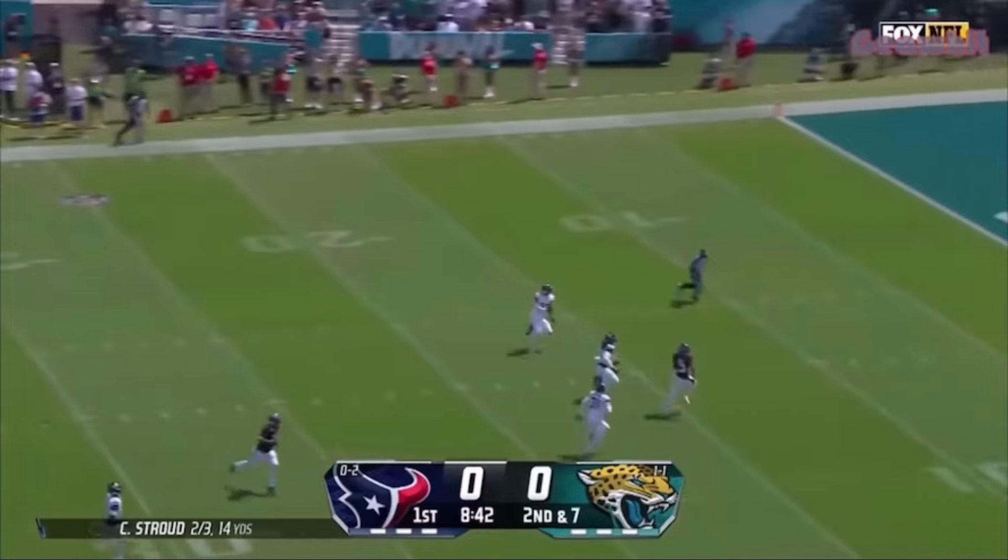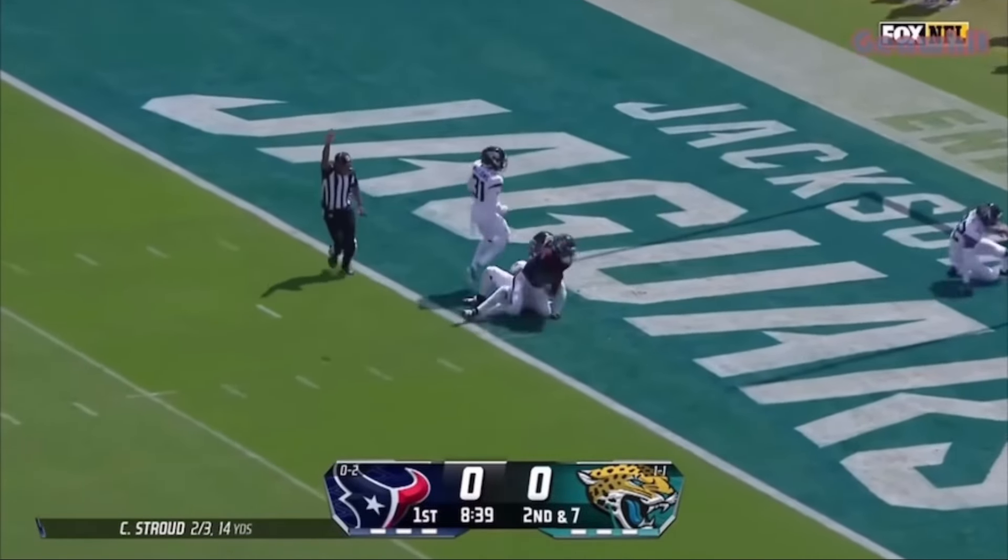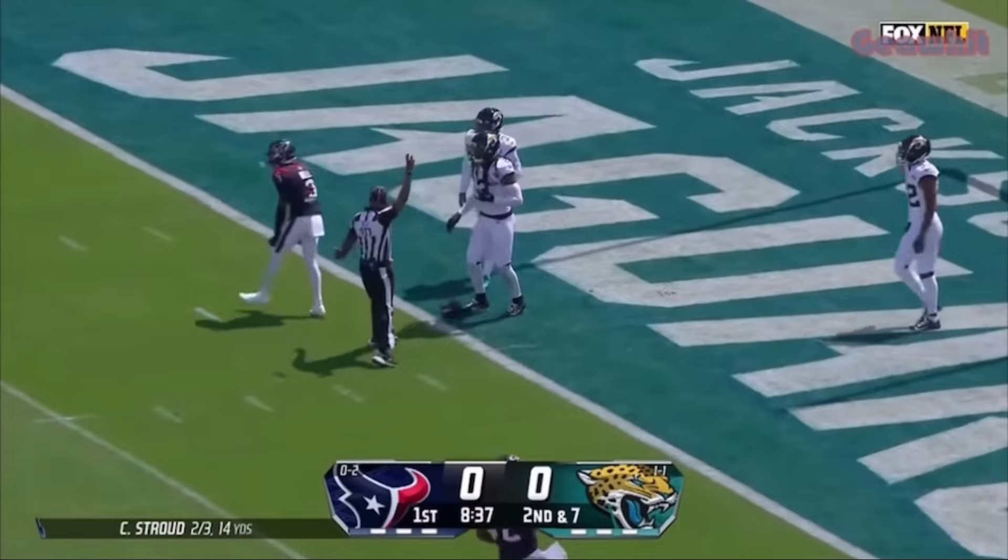Stroud floating one deep and running underneath — tight down! Stroud, he makes the catch! All the way down to the one-yard line!